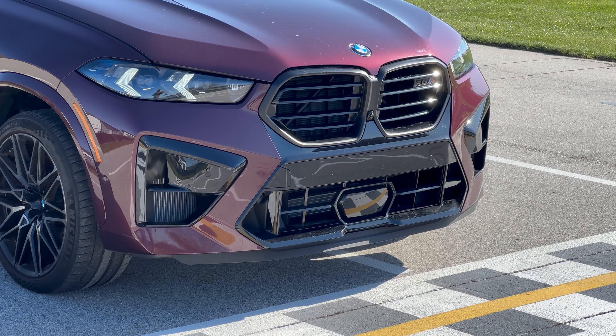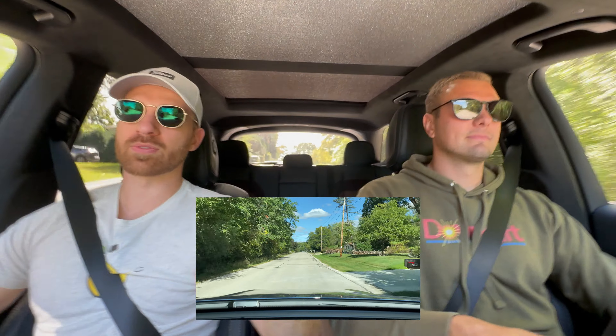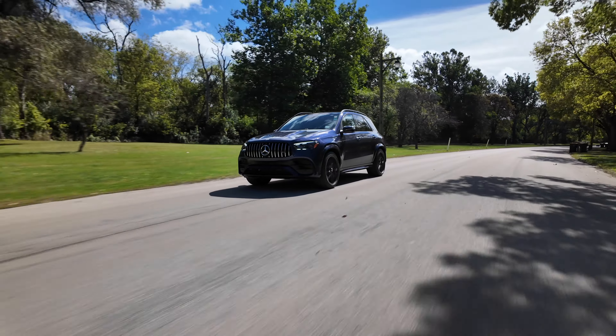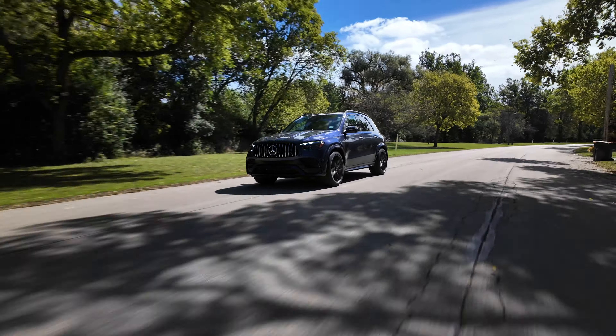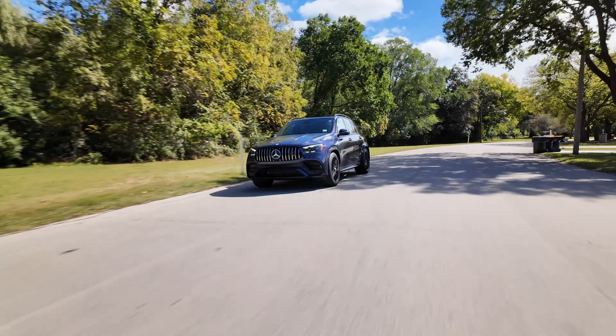Paulo guessed before filming that Matt would pick the AMG, and guessed Paulo would pick the M — and he was right. Paulo doesn't get too hung up on the ride; he likes the pure performance of the M. He thinks it's just a touch better than this, and that offsets the comfort difference. From a reliability standpoint, he also feels BMW edges out Mercedes based on his research. His order would be: M first, then the AMG, then the RS Q8.